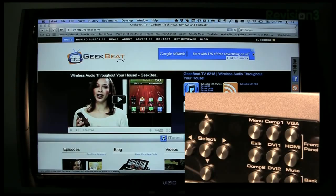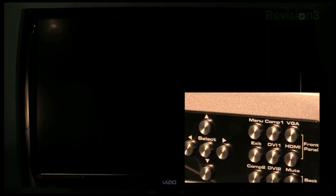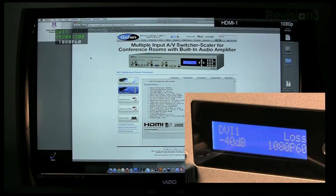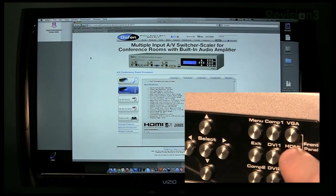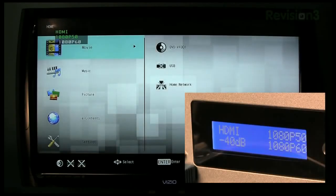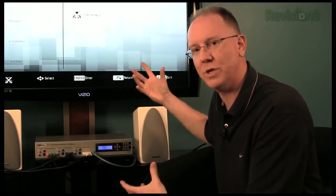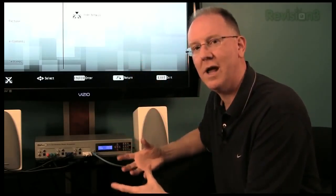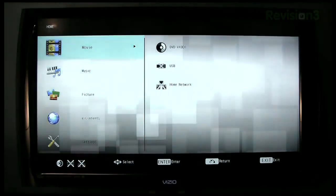Switching to the DVI input — another computer running at a totally different resolution, 1920 by 1200 — and it's upscaling to 1080p. Finally, switching to the HDMI input — a DVD player coming in at 1080p going out at 1080p. What's beautiful is you'll notice the screen fairly rapidly switches from one source to the other and yet the TV always looks like it's coming in at 1080p. Pretty cool. Take a look at the entire review at gb.tv/Geffen.